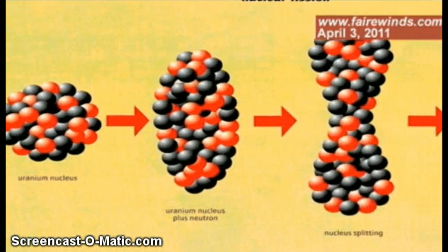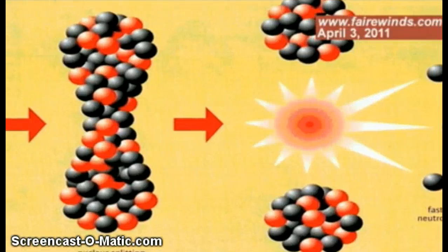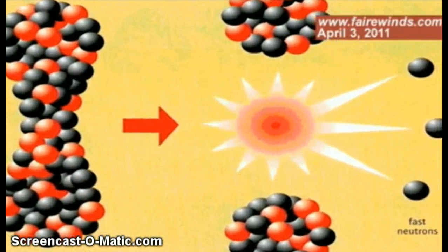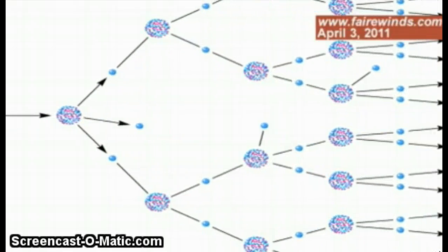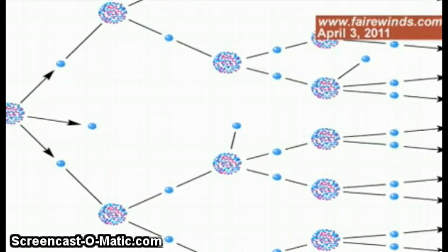When a uranium atom splits, it gives off two heavy pieces called daughter products, but it also gives off a couple of neutrons. Those neutrons hit the next uranium atom and cause it to split, and then we get a chain reaction. So when you see neutrons, that's an indication that a chain reaction is occurring inside a nuclear reactor. That's how you determine that it really is a chain reaction.